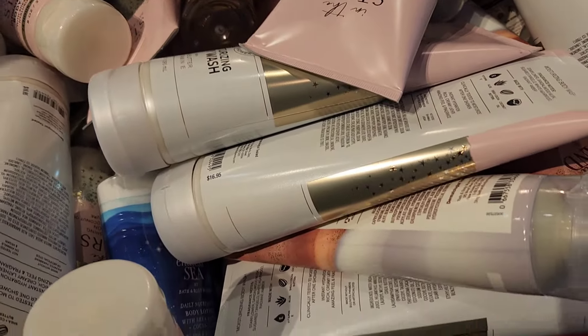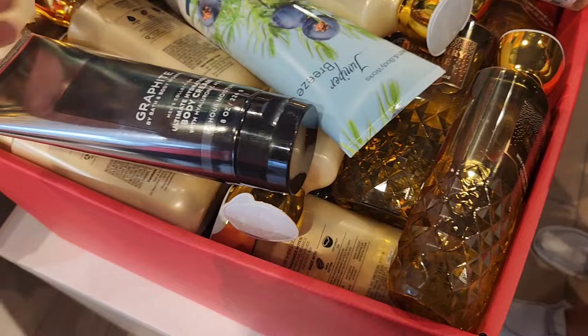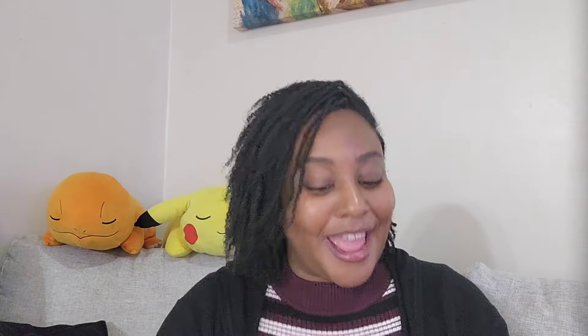In the bins I spotted Endless Sea, Wild Sand, and Into the Stars — they had a lot of those. Into the Stars definitely got new packaging, but I wonder what's going on with Endless Sea and Wild Sand — I feel like those didn't do as well as other releases. I personally have travel sizes of both and they smell better when mixed together. In that same bin I spotted some Hero from the men's collection — body lotion and deodorant — as well as Teakwood and Graphite, but literally just one body wash of Teakwood and one body cream of Graphite.